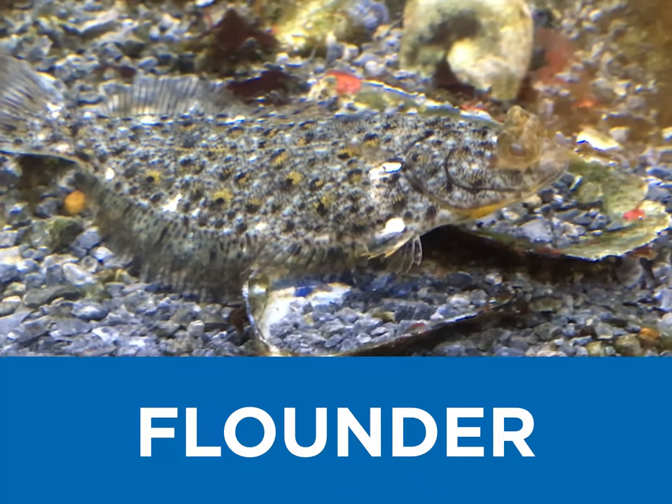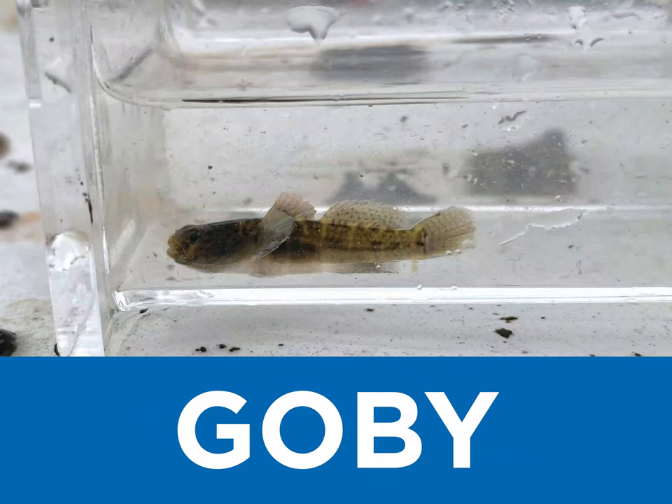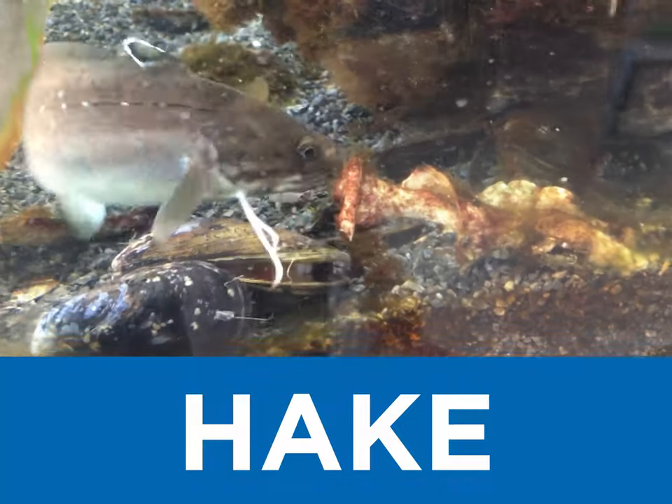F is for flounder, and we've found plenty of species of those. G is for goby, these are quite tiny little guys. And H is for hake, their food-sensing appendages work better than their eyes.